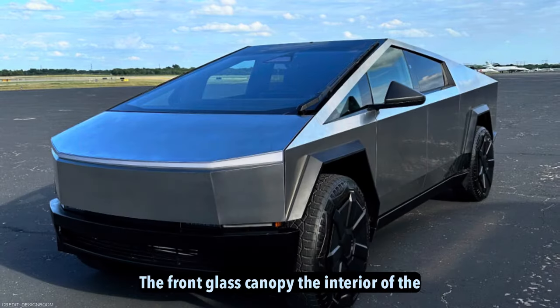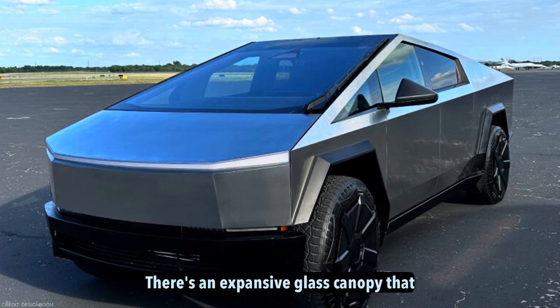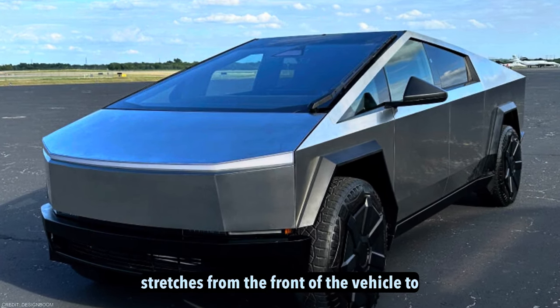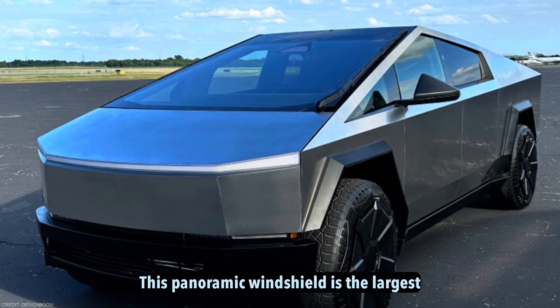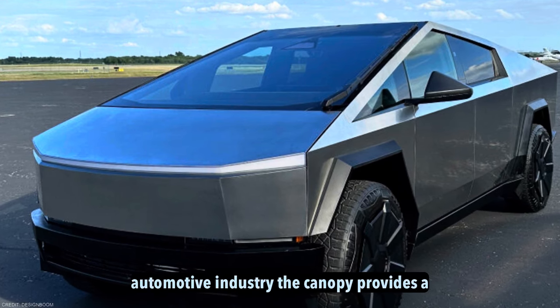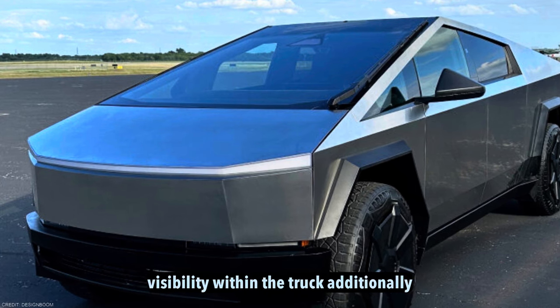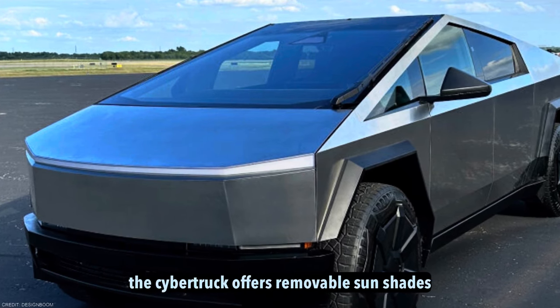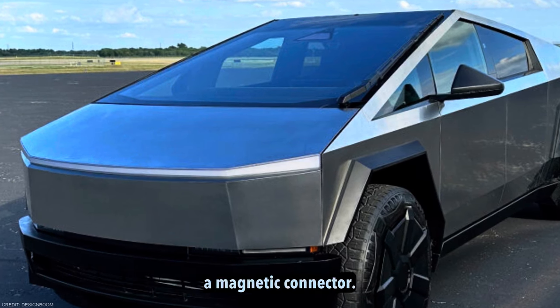The front glass canopy. The interior of the Cybertruck has a few interesting elements. There is an expansive glass canopy that stretches from the front of the vehicle to just in front of the driver's head. This panoramic windshield is the largest single piece of glass ever used in the automotive industry, providing a dramatic view and contributing to excellent visibility within the truck. Additionally, the Cybertruck offers removable sunshades for the glass roof, secured with a magnetic connector.